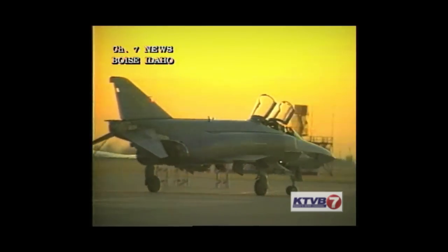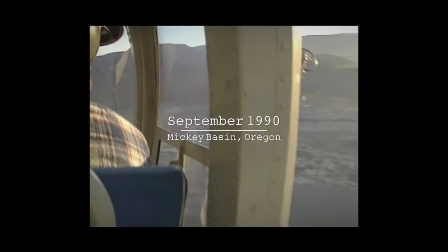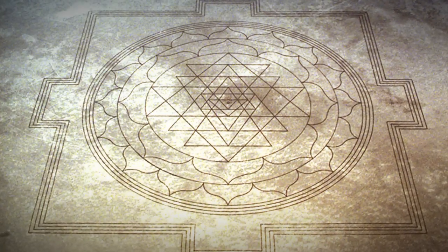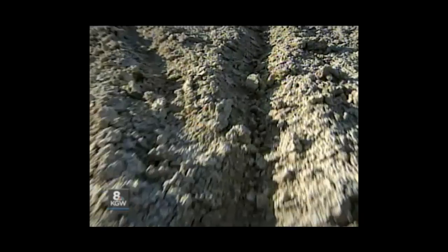The Idaho National Guard has a huge mystery on its hands — that is our top story today. During routine photo reconnaissance missions over Oregon, RF-4 jets spotted and took photographs of a huge carving in the desert, over a thousand feet across. The mysterious design has appeared scratched in the dirt of a dry and isolated Oregon lake bed.